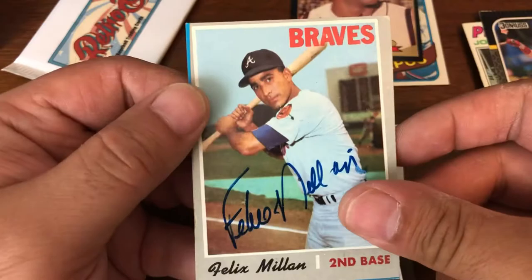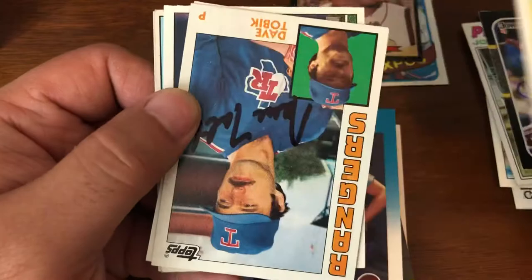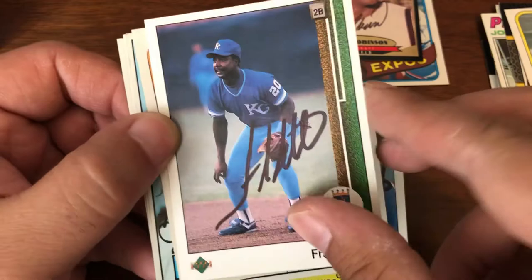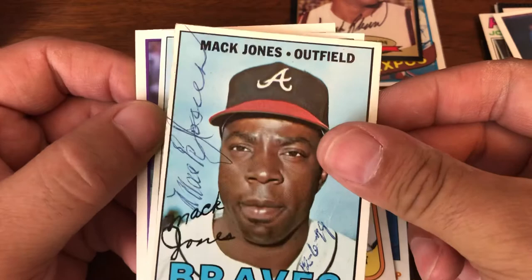And the last pack. Bill Stein. Dave Tobik. Orlando Mercado. Frank White. Sammy Stewart. Mac Jones. Dyer Miller. And Neil Heaton.